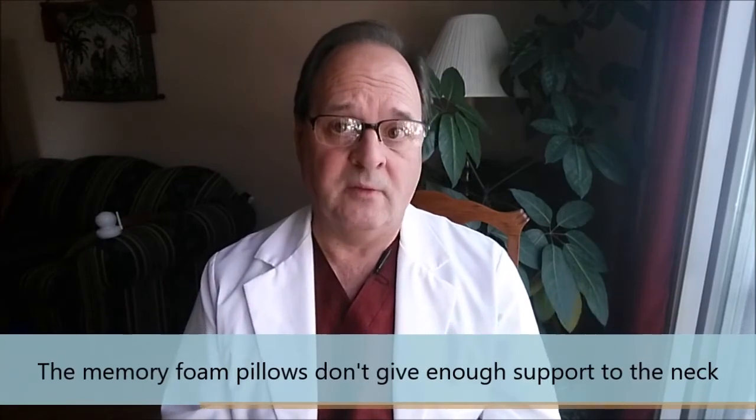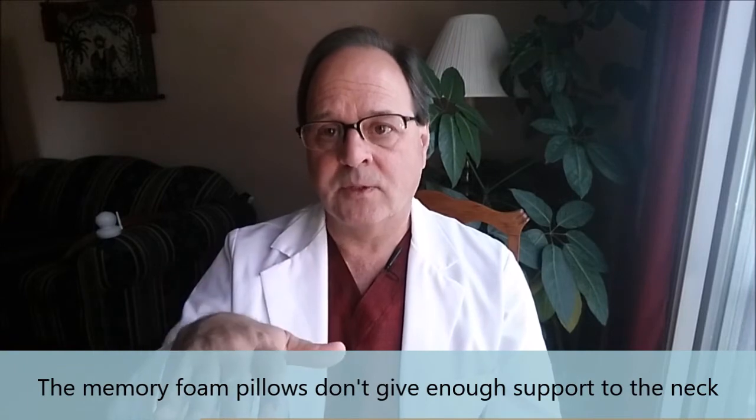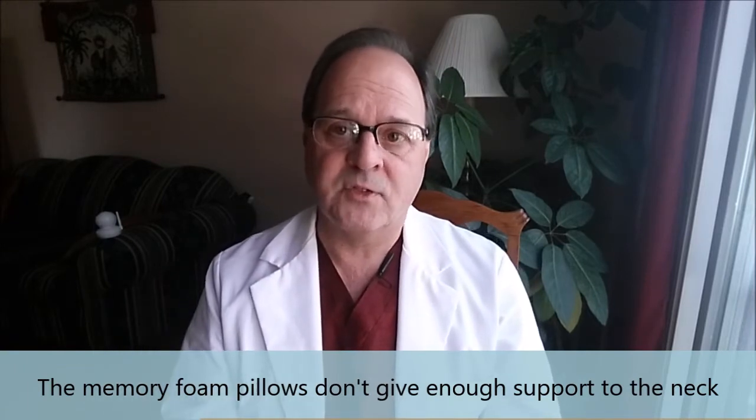Typically with regular pillows, we have a pillow that actually flattens the curve in the neck, and that can create more stress on the neck. So in choosing a pillow, I recommend not choosing expensive memory foam Tempur-Pedic type pillows. That may surprise some people, but my experience is that those pillows are too soft. Although they do support the neck a little bit, after a while they compress down so much that they don't really give enough support.